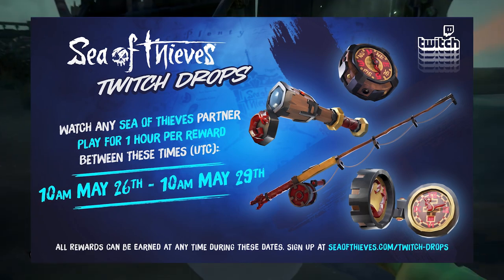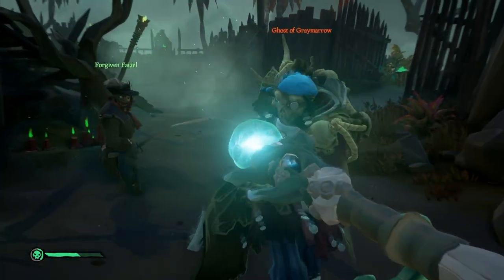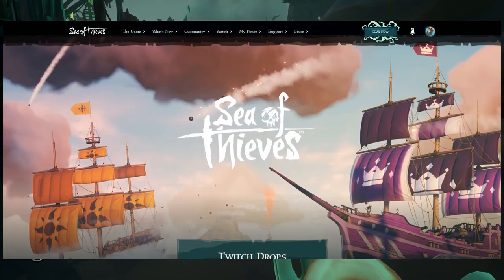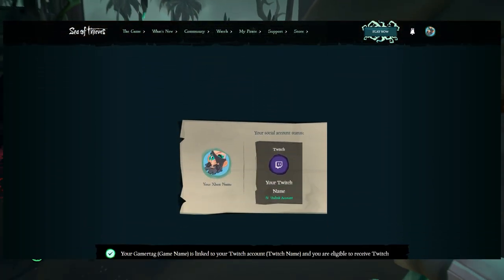All you have to do is watch a Sea of Thieves partner streamer for a certain amount of time. But first, let's make sure you're all set up. You want to make sure your Sea of Thieves and Twitch accounts are linked. To do this, go to the top link in the description, scroll down until you find a link accounts button, click it, and follow the steps.